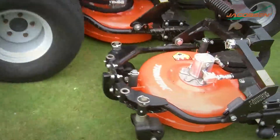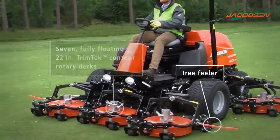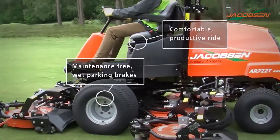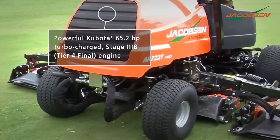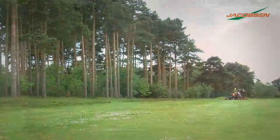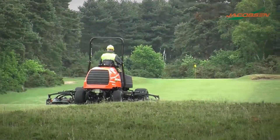Jacobson's new AR722T delivers on all fronts. Contour cutting is provided with seven fully floating Trimtec decks and the SureTrack parallel cross-series four-wheel drive traction system. Powerful and reliable, the 65.2 horsepower Kubota turbocharged Tier 4 Final diesel engine delivers unmatched class-leading power with ultra-low emissions. Be the master of your grounds by boosting productivity with superior power, contour following, and cutting flexibility of the new AR722T from Jacobson.